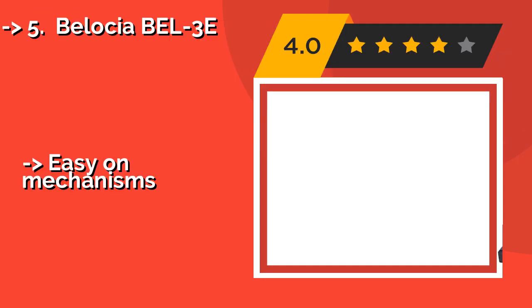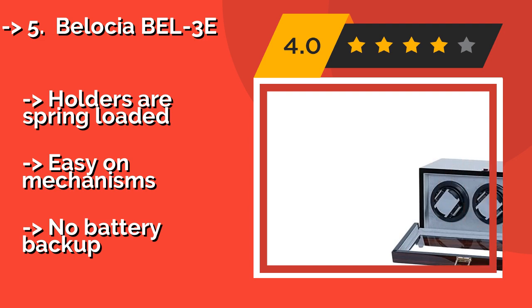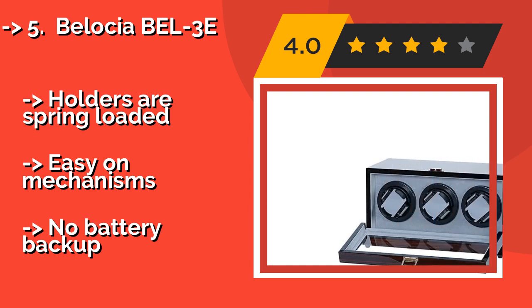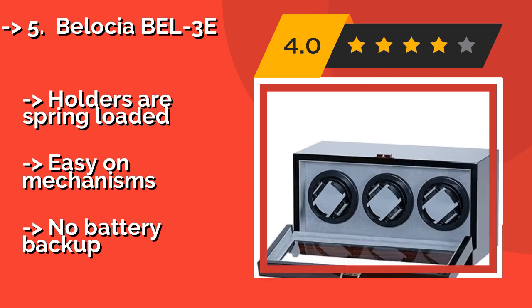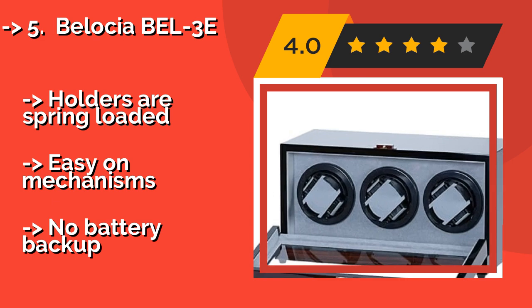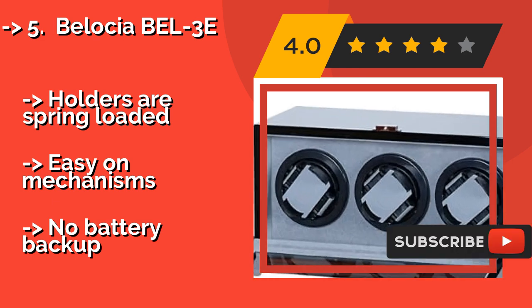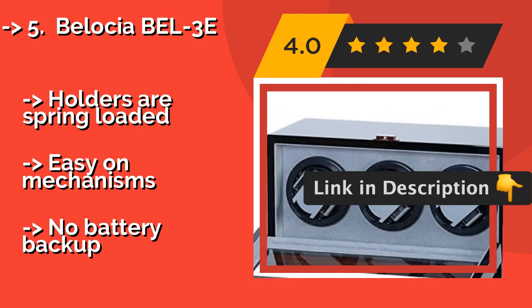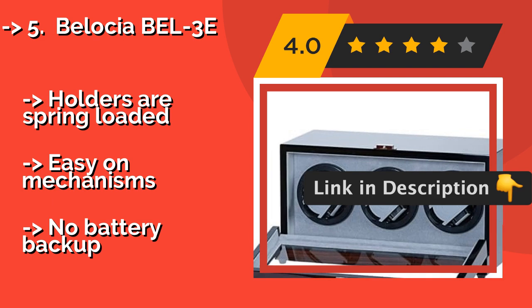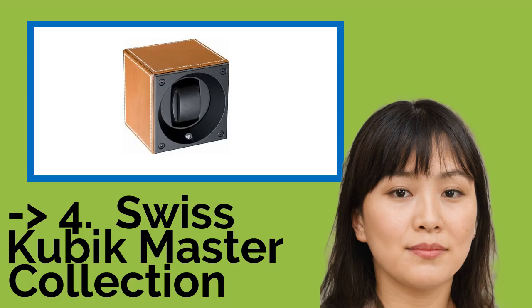The fifth product is the Belecia BL3E. The Belecia BL3E, approximately $250, has a nice wood-grain finish protected by multiple coats of polyurethane. It is equipped with a quiet, reliable Japanese Mabuchi motor, and a fold-over locking mechanism that provides quick access to your timepieces. Holders are spring-loaded and easy on mechanisms, but there is no battery backup.